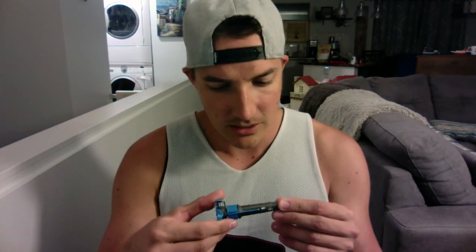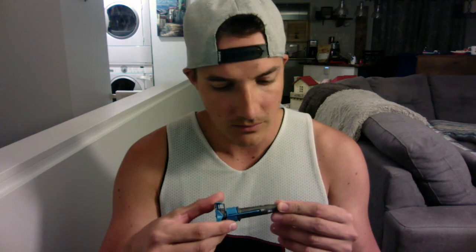Thunderbirds! A Thunderbirds missile — Zero-X on there, made in China 1992, Matchbox. Thunderbirds is suite. Yeah guys, so that's it — those are the toys I picked up.